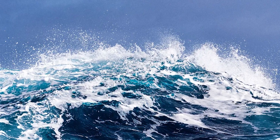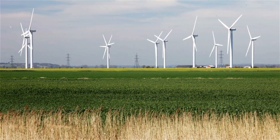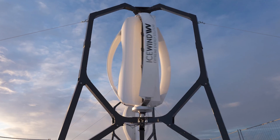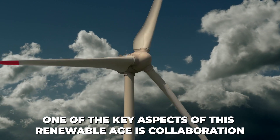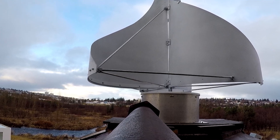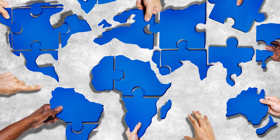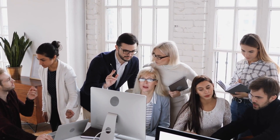Every innovation carries with it stories of persistence, dreams, and possibilities. As we continue on this journey through wind energy, it becomes apparent that companies like Icewind are not just manufacturing units, but symbols of a new age of enlightenment and hope. One of the key aspects of this renewable age is collaboration. While Icewind has made significant strides in creating efficient turbines for extreme conditions, the broader mission of a sustainable planet is a collaborative effort — seen in the partnerships between countries, shared research between academic institutions, and the cooperative ventures of corporations.